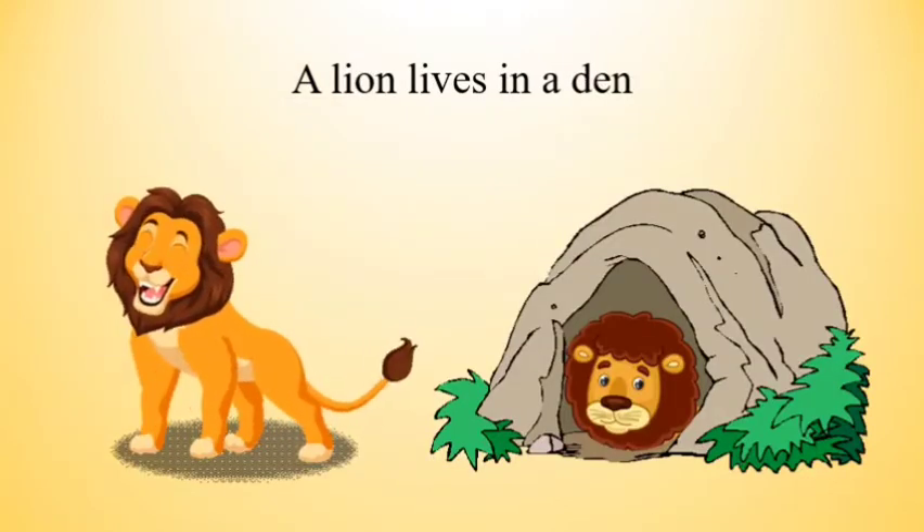The next one is a lion. A lion lives in its den.